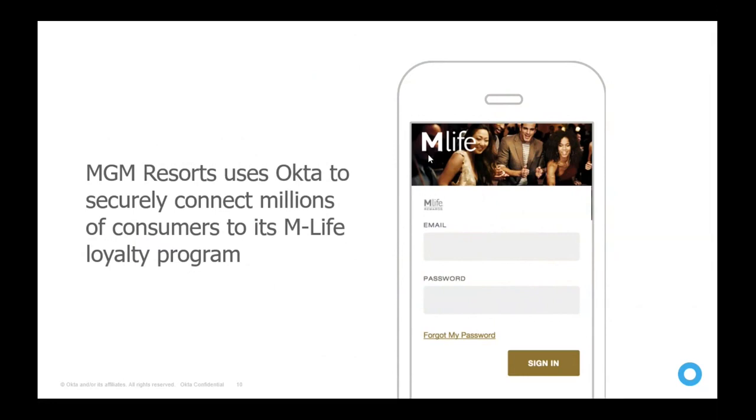MGM Resort is one of the largest resort chains in the USA, owning properties like MGM Grand, Bellagio, and Treasure Island. Each property has its own domain and Active Directory, but MGM decided to have one identity for their customer loyalty program called M life. Okta both secures and manages all their customer identities — millions of identities — and they can integrate Okta with Splunk for big data analysis to offer personalized deals to customers.